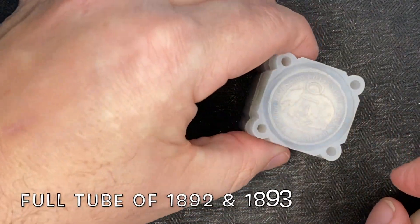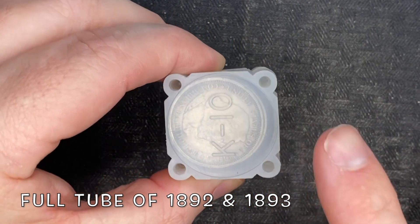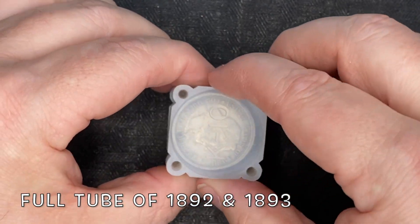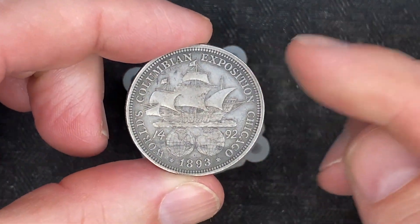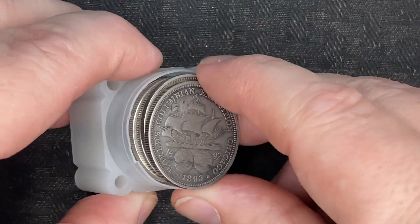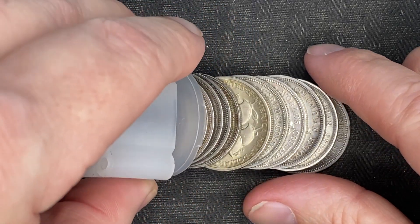We have a full tube of Colombian Exposition coins — these are going to be 1892 and 1893 Colombian Exposition coins. We popped it open when we got in the car and there is something else in this roll, and I'm going to show you real quick what we discovered when we got out into the car. It blew my mind.